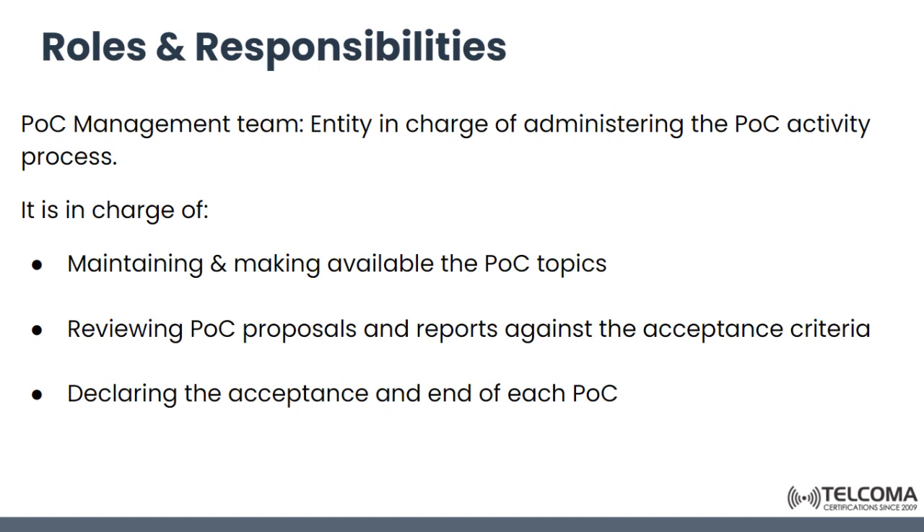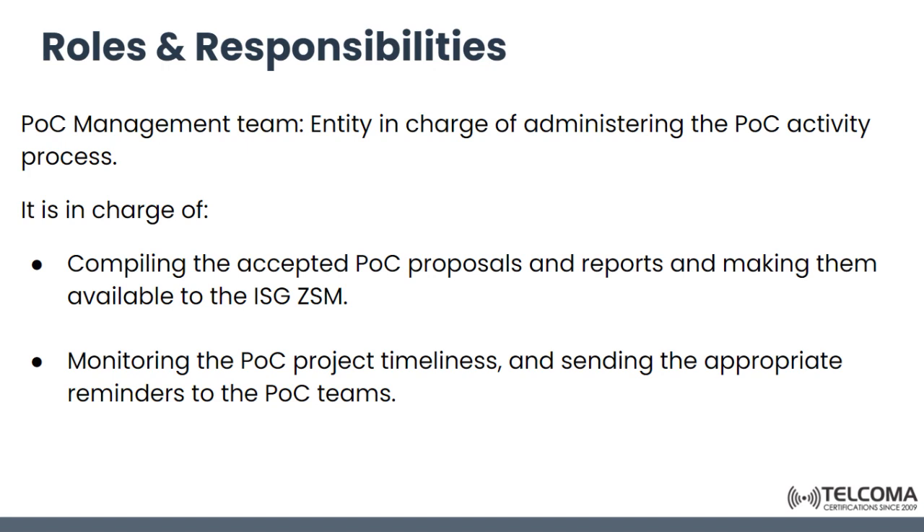Next is the proof of concept management team, which is the entity in charge of administering the activity process. It is responsible for maintaining and making available all proof of concept topics, reviewing proposals and reports against acceptance criteria, declaring acceptance at the end of each proof of concept, compiling accepted proposals and reports, making them available to ISG ZSM, and monitoring project timelines and sending reminders to the POC teams.